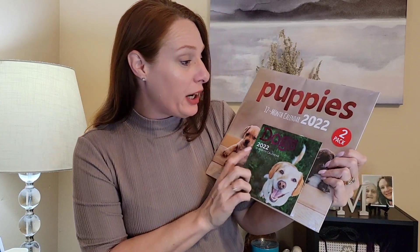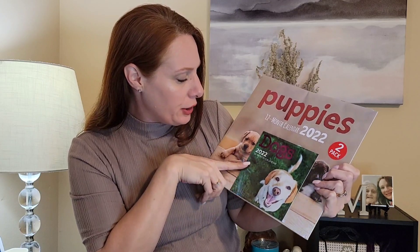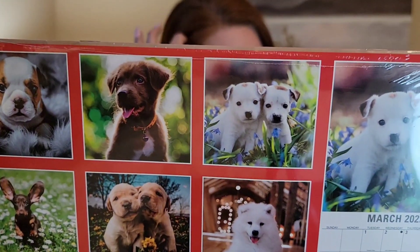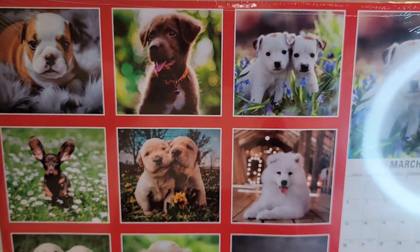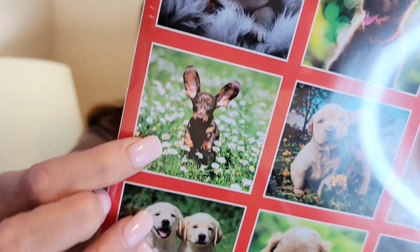I picked up one calendar for my daughter — it's just a 2022 calendar. You get basically a two-for-one: it's a puppy 2022 12-month calendar and then you get a smaller one as well. She thought these were cute to put in her room.